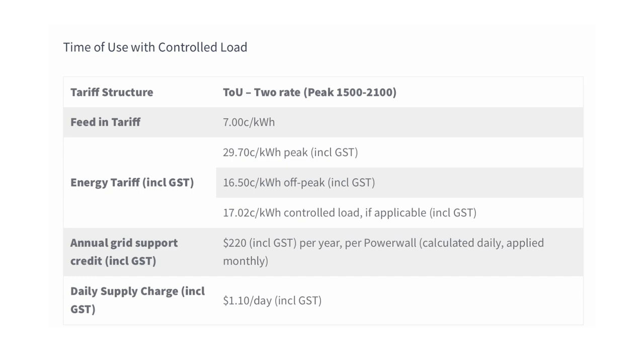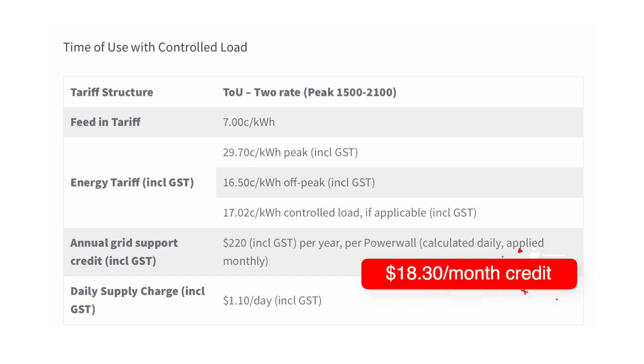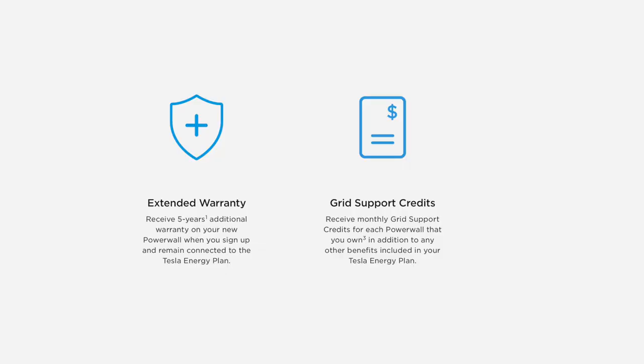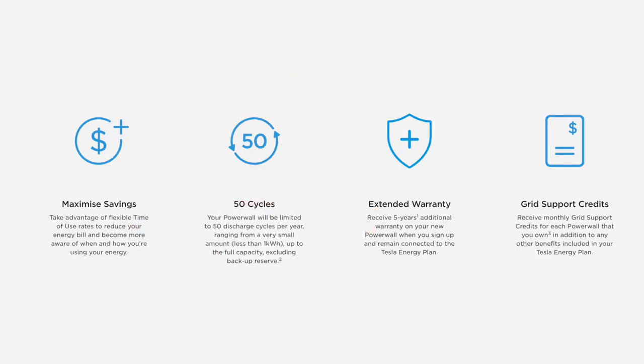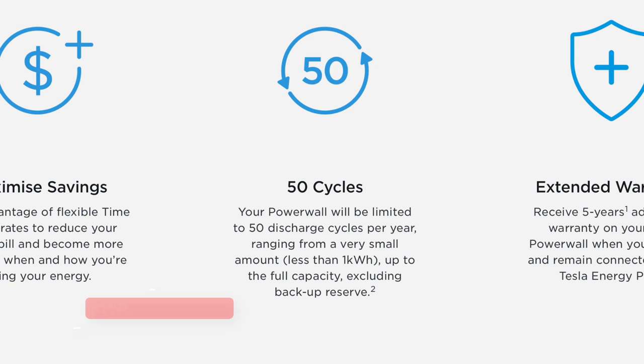The daily charge of $1.10 is pretty good compared to my current rate. The interesting line is an annual grid support credit of $220 per year per Powerwall — that means you get $18.30 off your bill every month just for being part of the VPP program, which more than halves the daily feed-in rate. In addition, you get an additional five-year warranty on top of the Powerwall's standard 10-year warranty — reassuring given that the Victorian Tesla VPP could drain your battery up to 50 times per year. Energy Locals keeps your battery at 20% for your use, and sometimes they might only take just 1% of your battery, which counts as one discharge event.